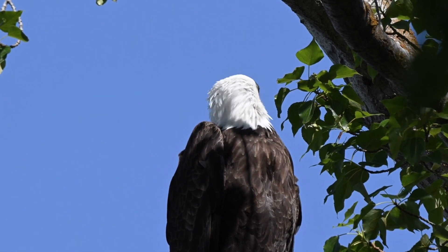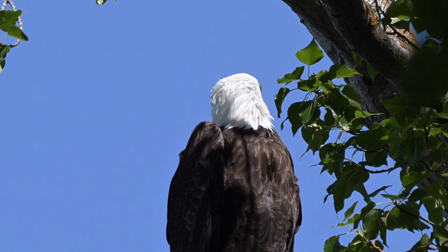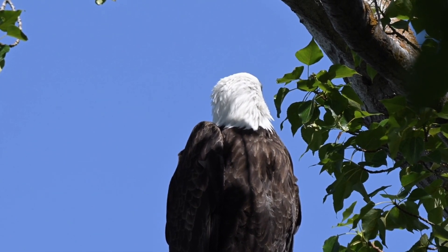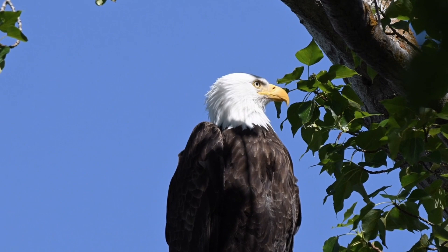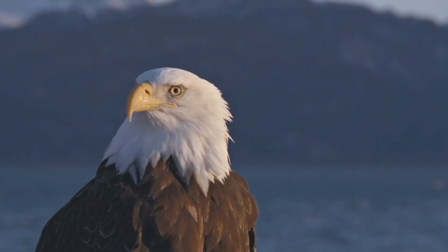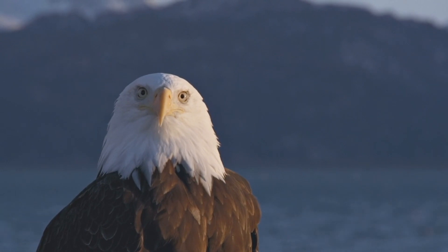Bald eagles are from the kingdom Animalia, the phylum Chordata, the class Aves, the order Accipitriformes, the family Accipitridae, and the genus Haliaeetus. They also go by the scientific name Haliaeetus leucocephalus.